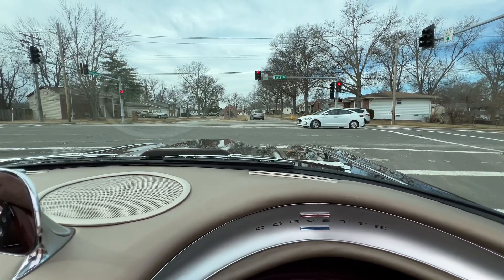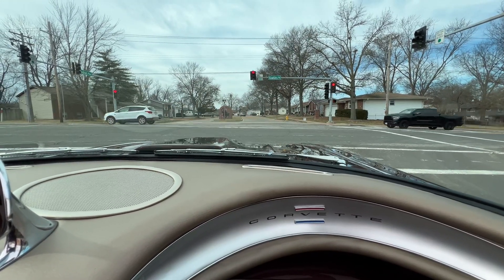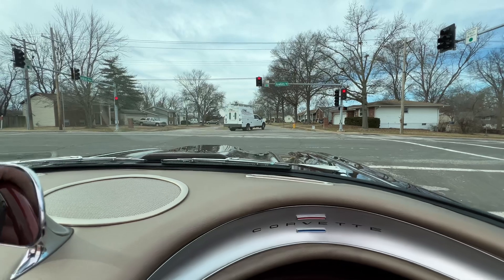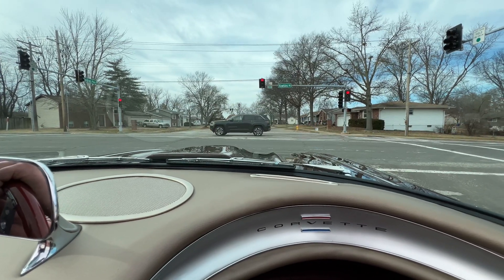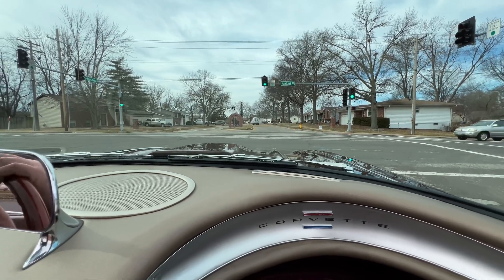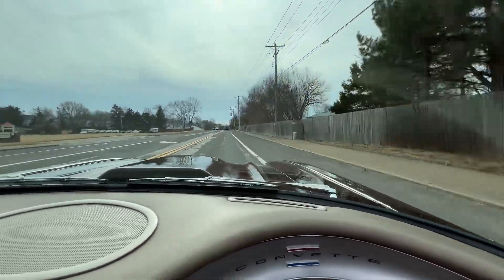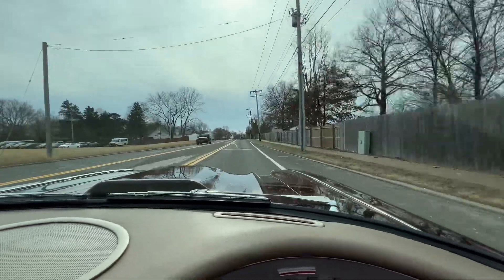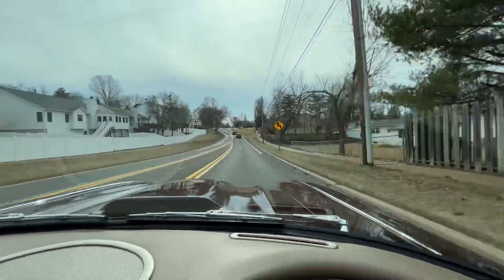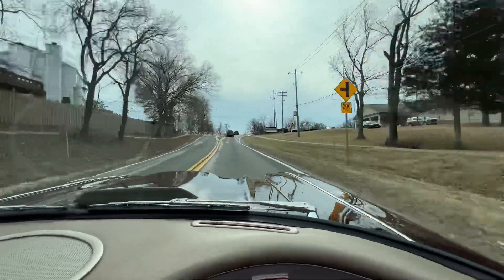All the gauges — tach, speedometer — all that stuff works. The parking brake: if you put your parking brake on, the light on the dash shows up. Fun car to drive. Lots of power.